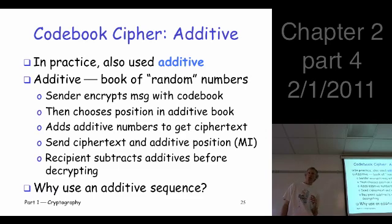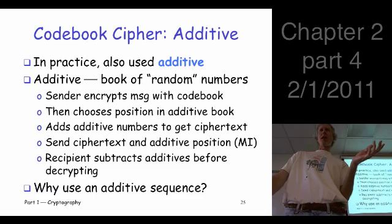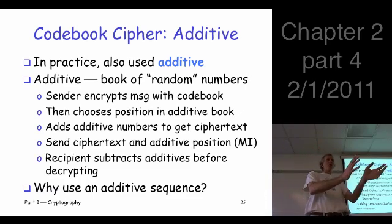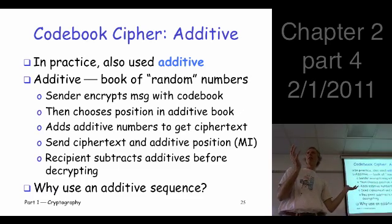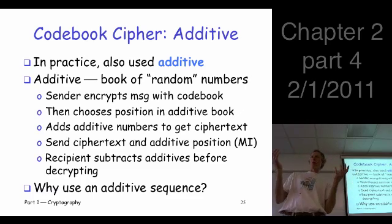There is a bit more to the codebook in practice. It's really just a substitution-style cipher, so how do we break it? The same way we broke simple substitution — statistical analysis. You could do a similar frequency analysis on a codebook cipher: instead of looking for the most common letter in English, you look for the most common words in German. It would take a lot more data, but in principle you could slowly pick the codebook apart.